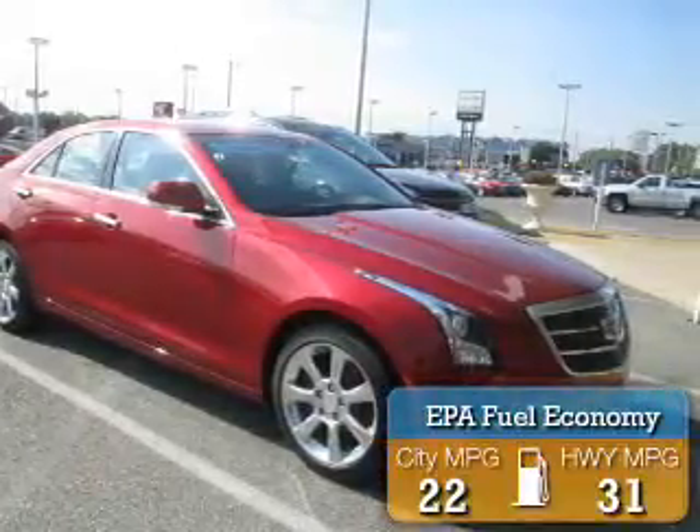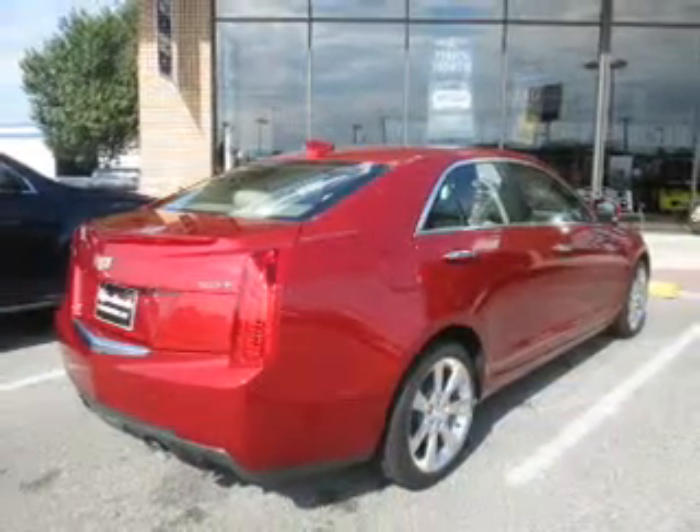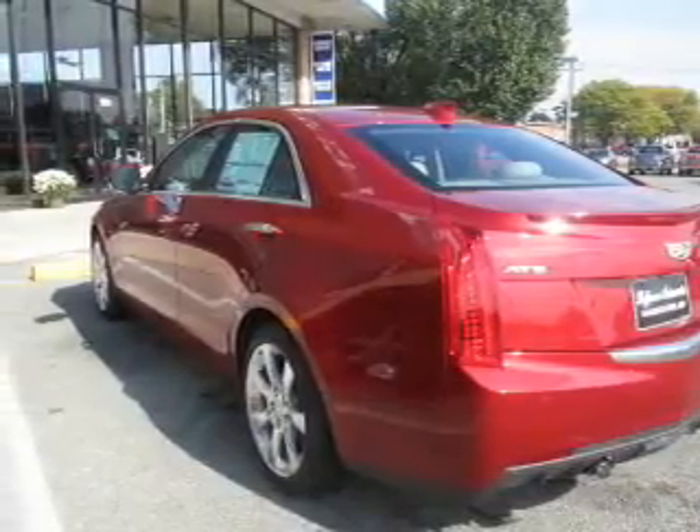Great fuel efficiency saves you money by requiring fewer trips to the gas station. The features include tow hook, auto-dimming mirrors, an alarm system, brake assist, traction control, and stability control.